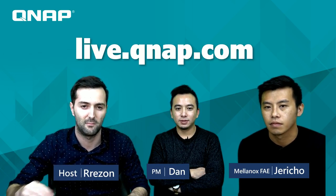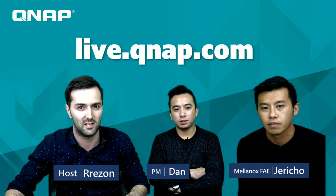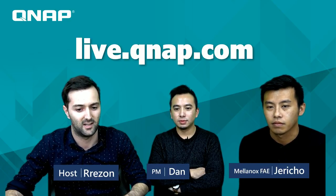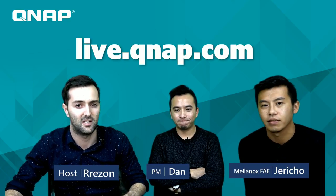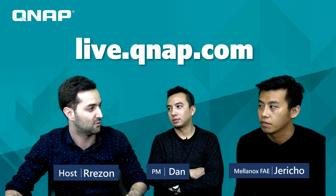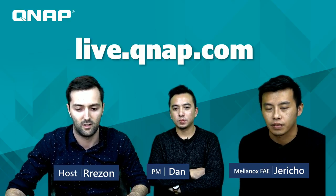Welcome back to QNAP Live Broadcast from our headquarters in New Taipei. I'm Rezon, and with us today is our product manager Dan, and from Mellanox our guest is FAE Jericho. Thank you for coming. We are going to introduce a new product that we are launching soon, and Jericho will also give us more details about it.